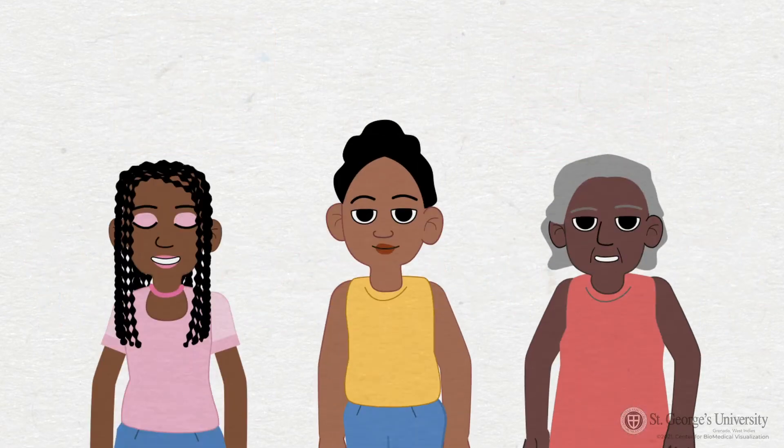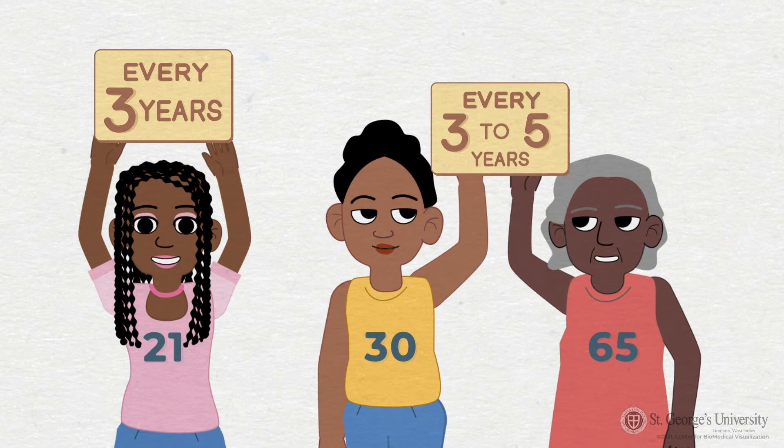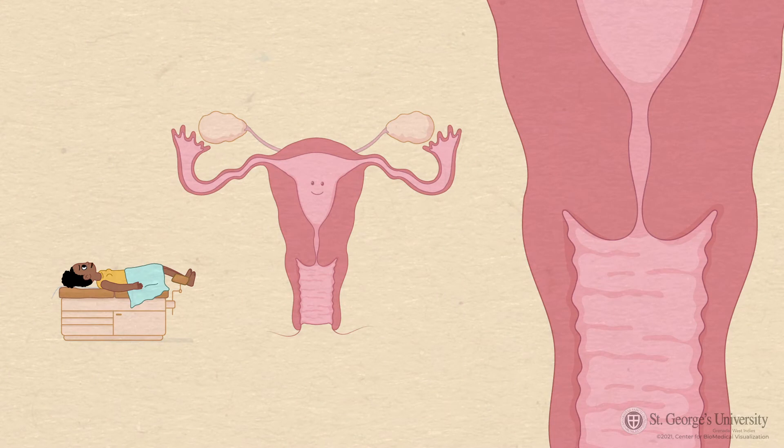Women between the ages of 21 and 65 should have a gynecological exam every year. Starting at the age of 21, a pap smear is recommended every three years to screen for cervical cancer. Between the ages of 30 and 65, you can talk to your medically trained professional about the possibility of opting in to have a pap smear done every three to five years with an HPV test if available.